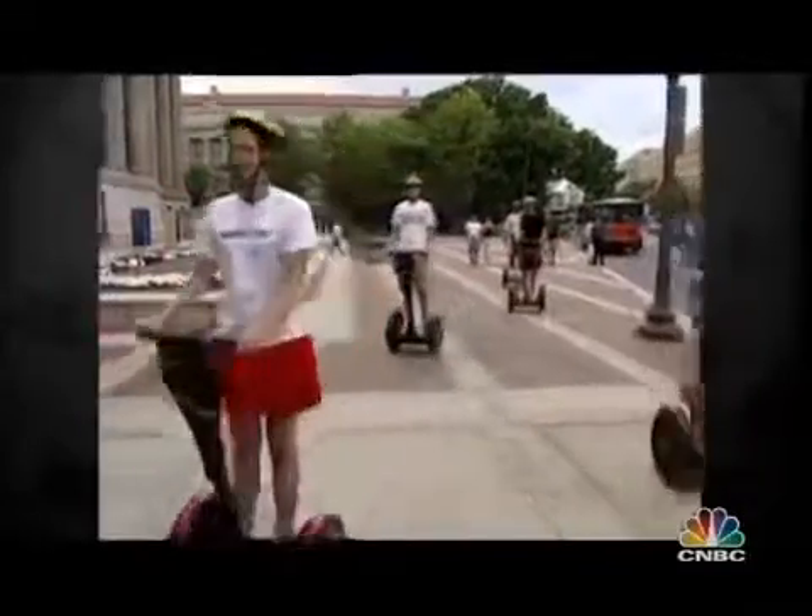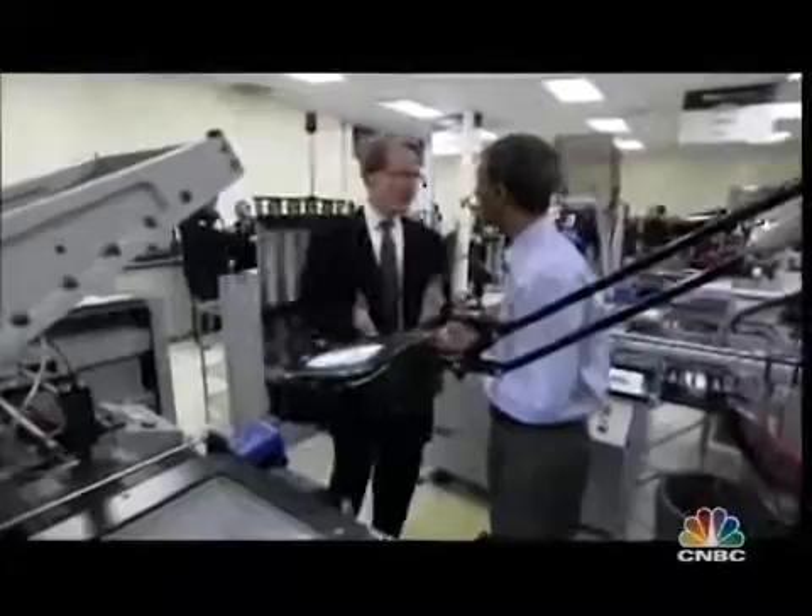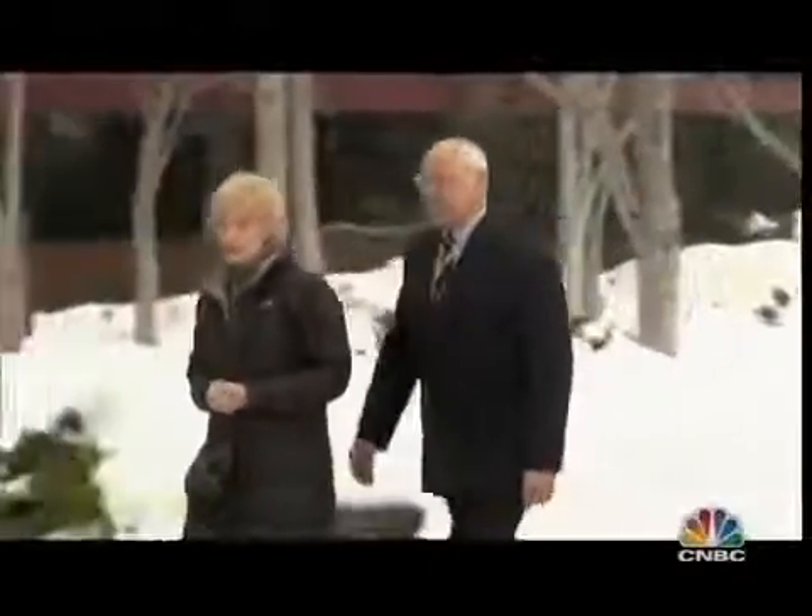Companies Doerr has bet on haven't all succeeded — he has some very famous failures. He's praying Bloom is not the next Segway. As he and K.R. get ready for the company's official launch, they're pulling out all the stops, including high-profile endorsements from former Secretary of State Colin Powell. Powell says it's too big a claim to call it the answer to our energy problems, but he thinks Bloom boxes will make a significant contribution to the transformation of the energy system.